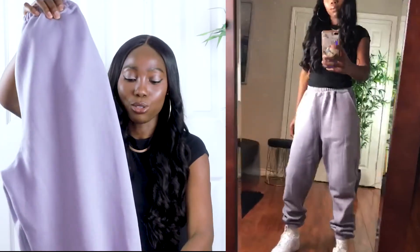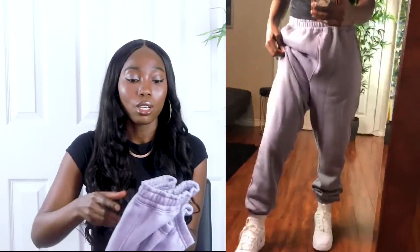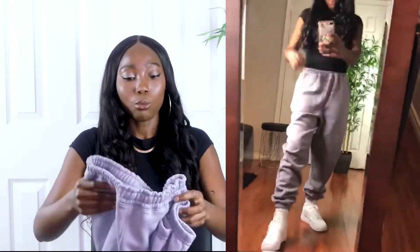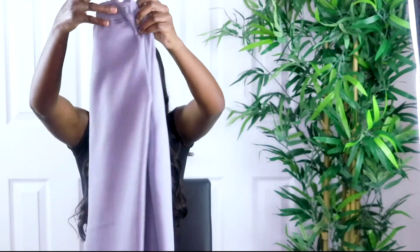I got this in a size US 2, but I kind of wish I sized down because they are oversized joggers. I have a bit of a smaller waist so it's a little big at the waist — I always have to pull it up a little bit. It doesn't look big, but when I'm walking it pulls down, and it doesn't have any drawstrings, which I wish it did. Overall, these ones are nice — I really like how they fit and look.